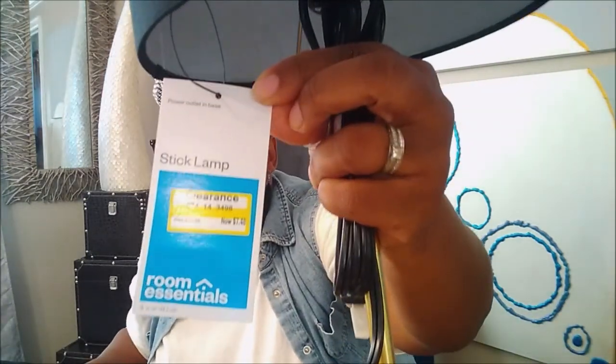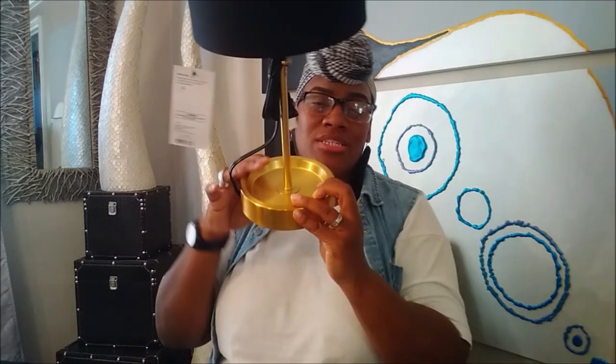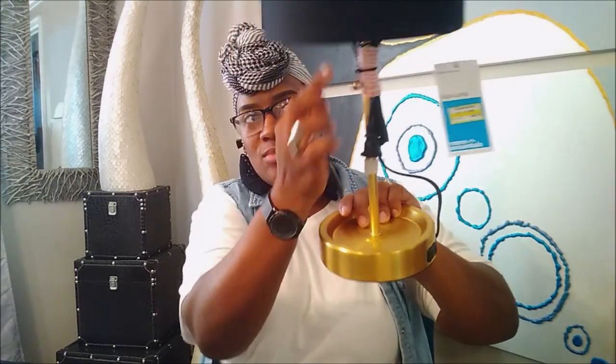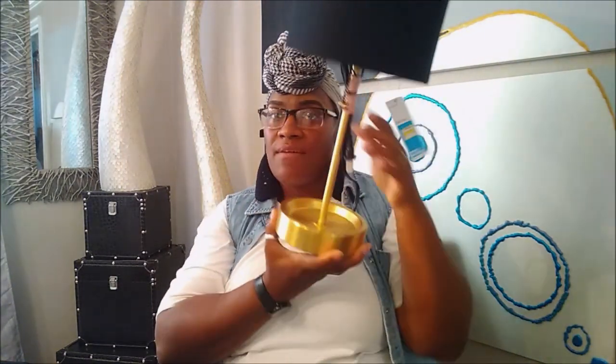I'm also redoing my other daughter's room — she has gold, black, and white with pretty colors you'll see soon. I've seen these lamps in Target and this lamp was $7.46. I like it because she could put bracelets, bangles, or earrings in it — it has an indentation, so it can serve two purposes. It has a cute little pull cord so she can just be in her bed and pull it. $7.46 — you cannot beat that.